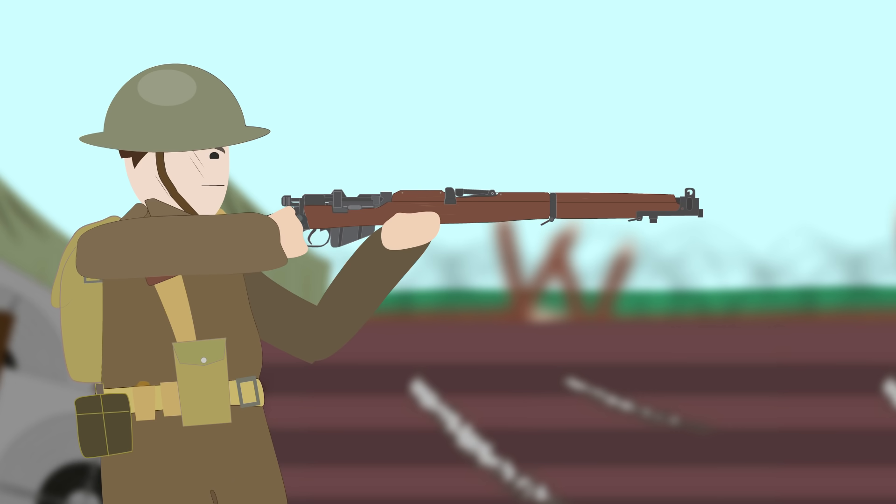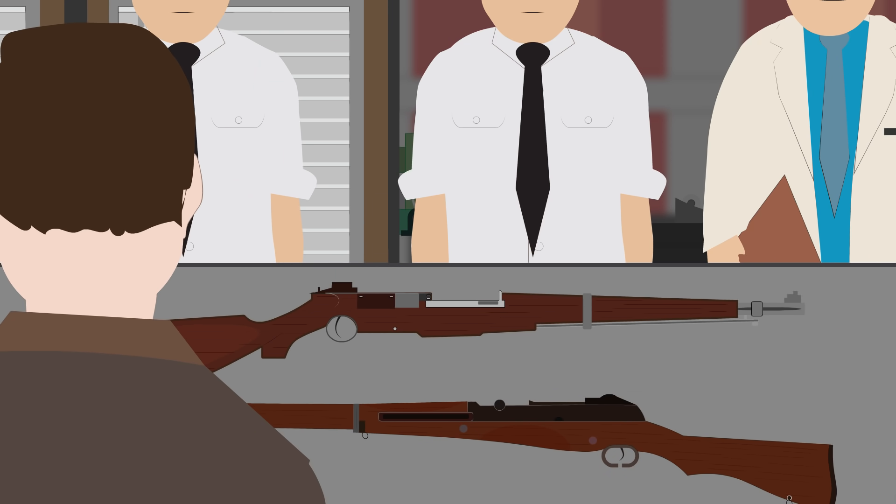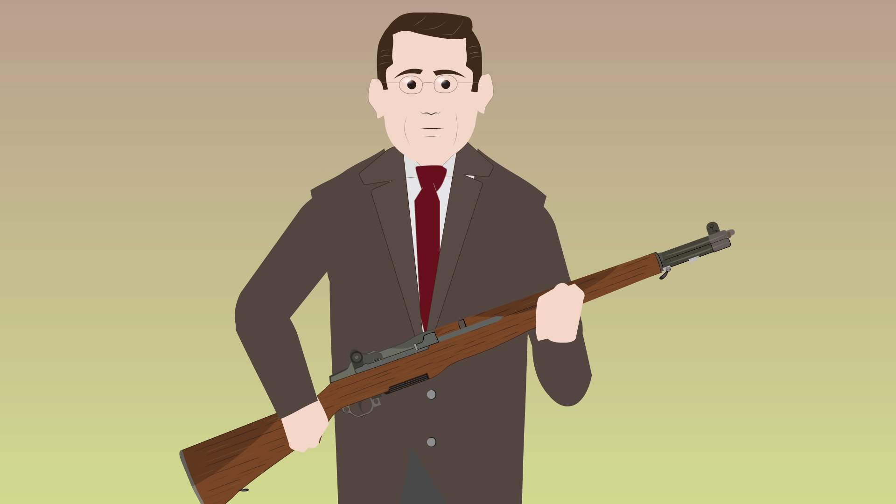After the First World War, bolt-action rifles reigned supreme as the ultimate small arm for modern militaries. Countries all over the world either purchased bolt-action rifles from European powers or tried to rework and update their old rifles in the event of another war. As the world focused on bolt-action rifle production, the United States, almost immediately after the end of World War I, began looking into the creation of a self-loading semi-automatic rifle that could replace the aging bolt-action rifles. A call was sent out in the interwar period for inventors and gunsmiths to come up with this new self-loading rifle.